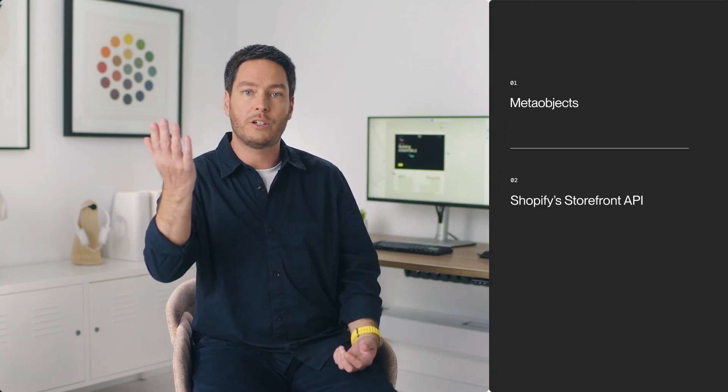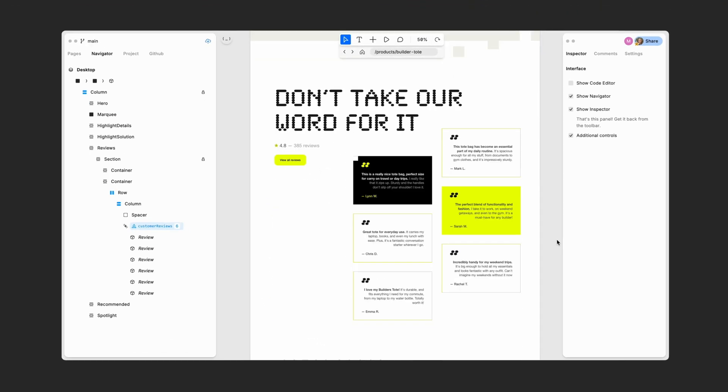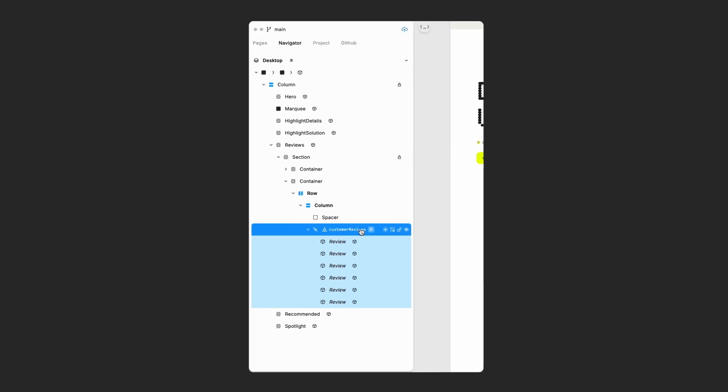We also know that data is what brings your pages to life, and so we've made it easy to bring data into your pages — whether from meta objects, the Shopify Storefront API, or your CMS. Whether you want to add content or generate lists, you can now do all of this visually.